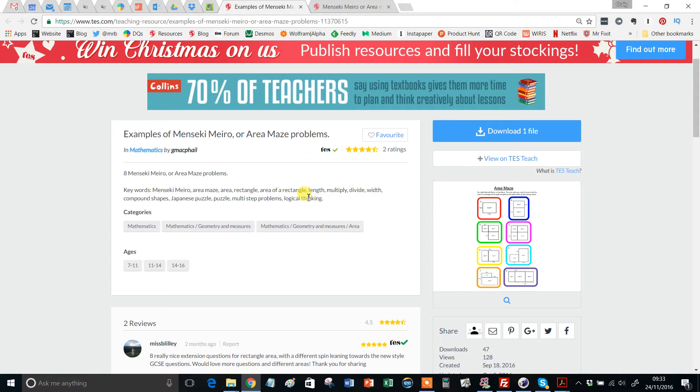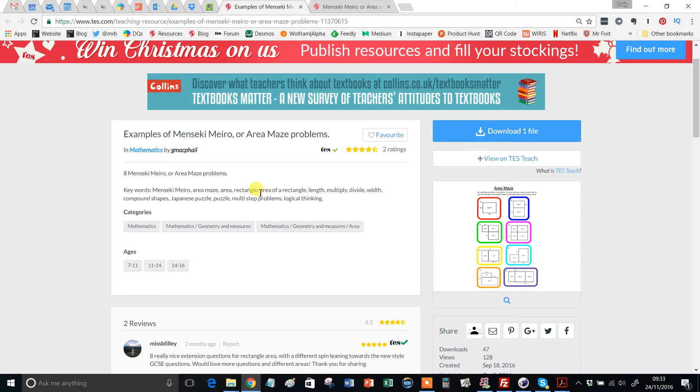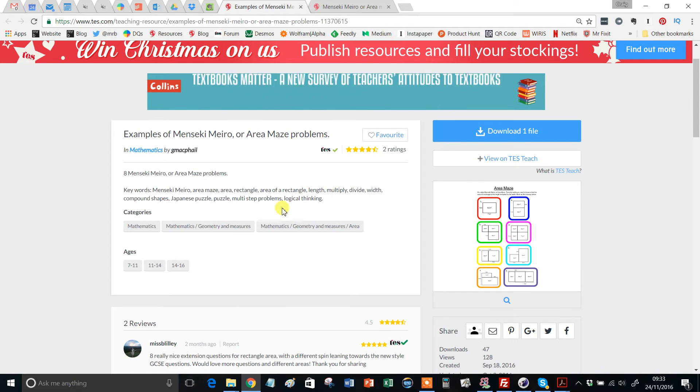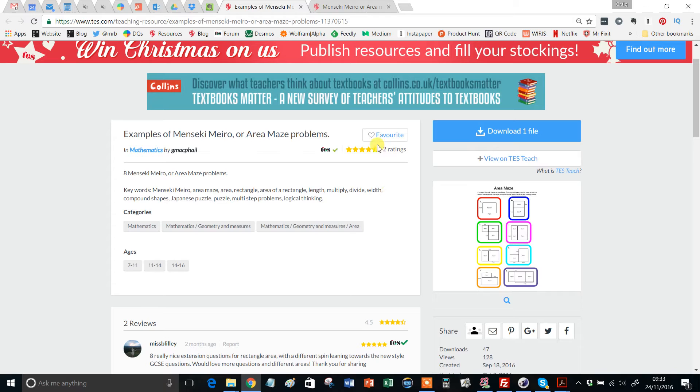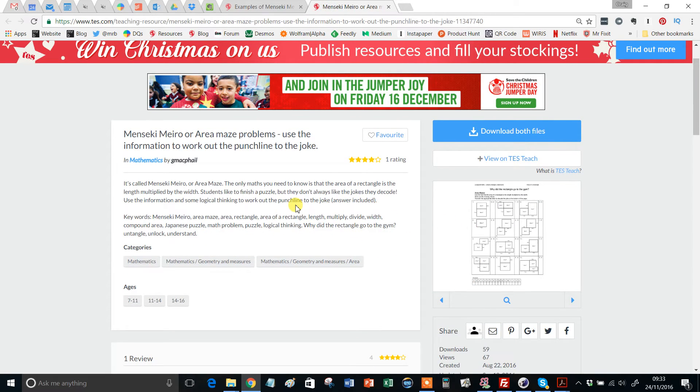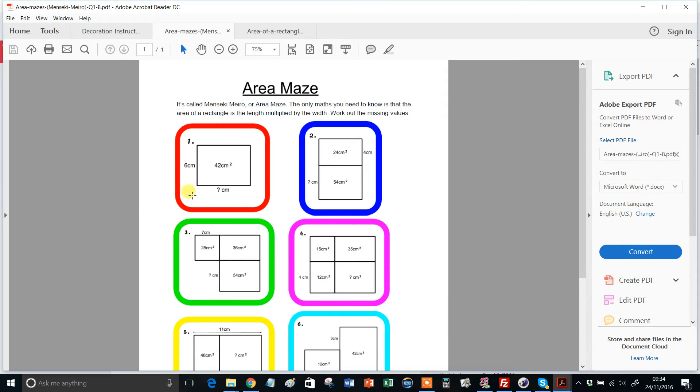So I was dead happy when I discovered on TES not one, but two collections of these area mazes, and I thought what a perfect thing to feature in a Resource of the Week. I've linked to both of them in the description. The first consists of eight, and the other by the same author consists of another 12, which gives you 20 area mazes to play along with. So let's have a look at the first one.